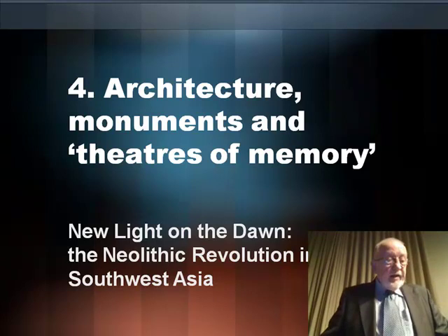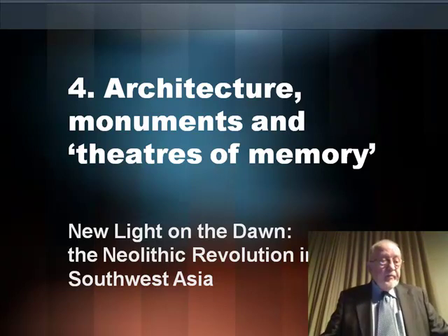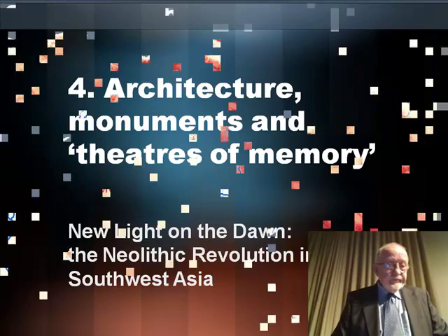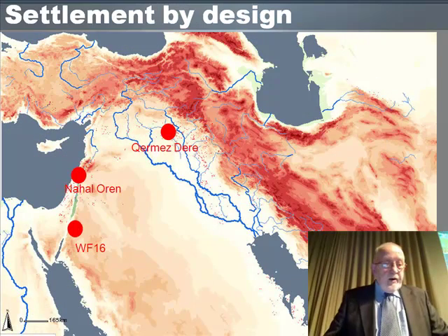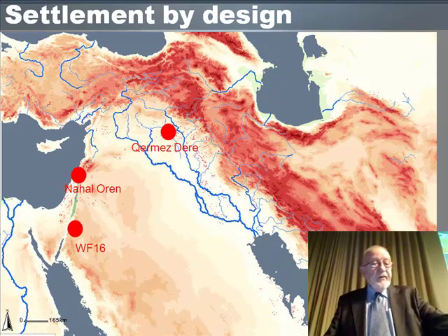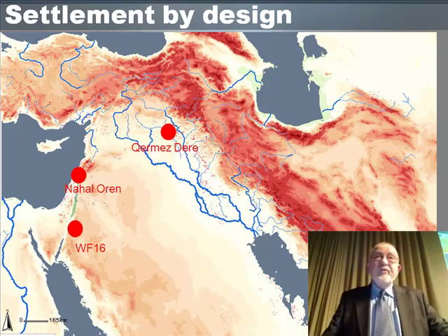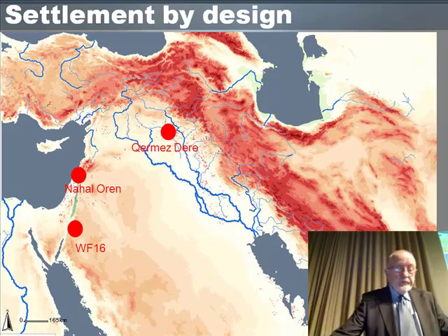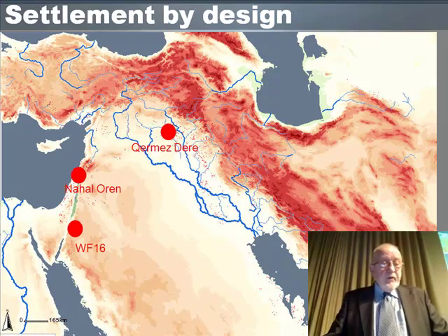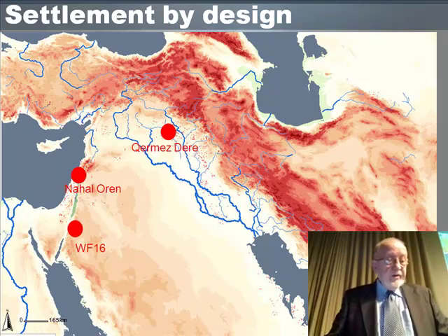In this lecture I want to pursue the rich and varied symbolism with which houses and settlements were imbued. From the very beginning of the Epipaleolithic at Ohalo II we have seen the evidence that communities had begun to structure their living environments. There seemed to be distinct zoning of the area within which the waste materials were deposited.